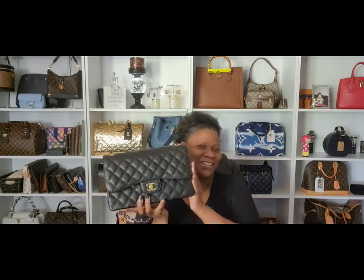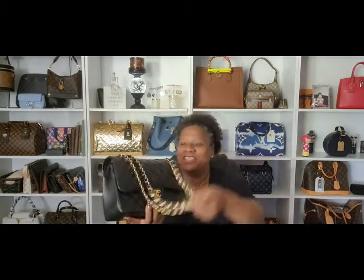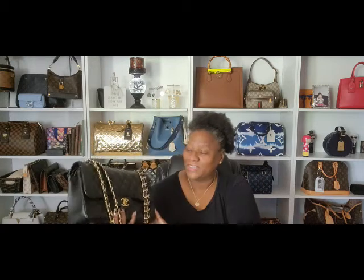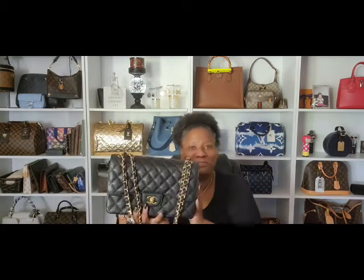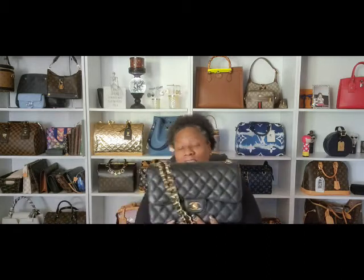I'm just going to run through it pretty quick because I'm going to do bags and SLGs. My first bag — oh my god — ladies and gentlemen, is a Chanel Jumbo Classic Flap in the Caviar Leather. I just love this bag. I need to use her more, but I just love this bag.